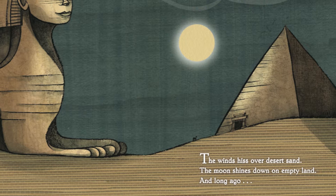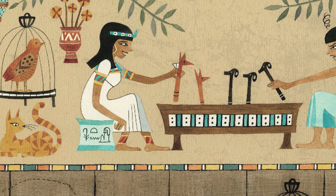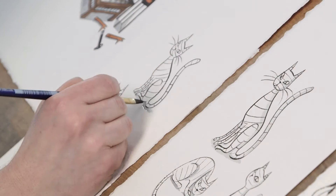The winds hiss over desert sand, the moon shines down on empty land, and long ago the pharaohs hid their treasures in this pyramid.